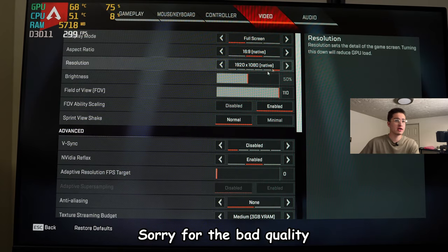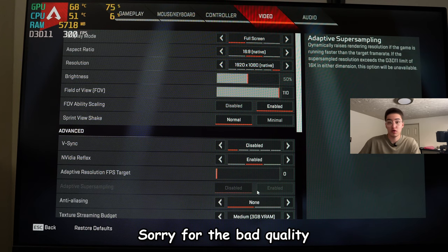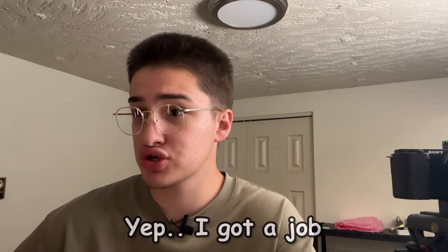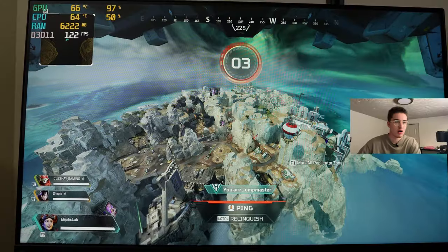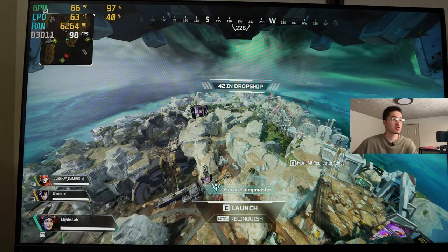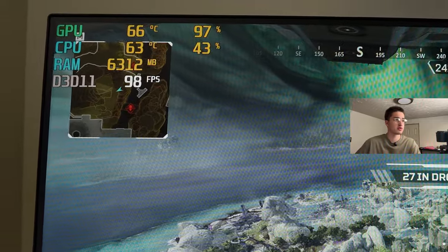First game up is some Apex Legends. We're testing at 1080p, 110 FOV, and pretty much everything else on low because it's an FPS game and you want to get the most FPS to be competitive. In the air, we're sitting at around 110 FPS. The temperatures are pretty good. When I cleaned the GPU, the thermal paste wasn't even bad so I kind of replaced it for no reason, but it's always good to replace it.